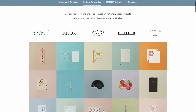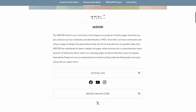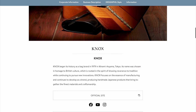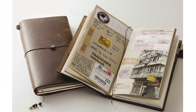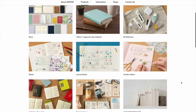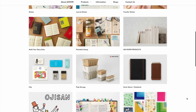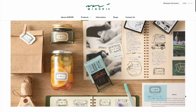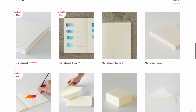Midori is a Japanese stationery company that changed their name to Design Phil Inc. in 2007, keeping the Midori brand and creating some other brands, including the Traveller's Company. I don't think Midori used the same paper in all their journals, because the paper has tested quite differently from the MD paper used in their Traveller's notebooks. Midori has a broad range of stationery items, from staplers to stickers to stamps to various notebooks. Their products tend to be on the novelty side of stationery, but they do have a more serious range in the form of MD paper notebooks.